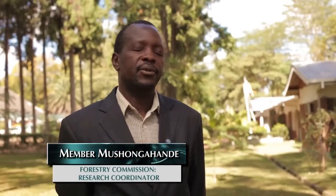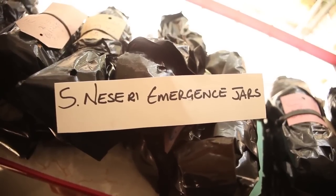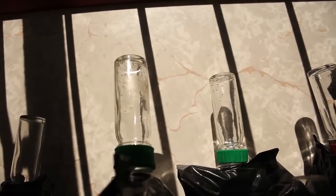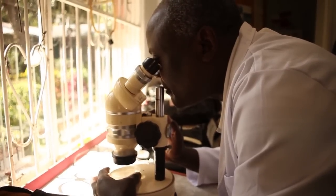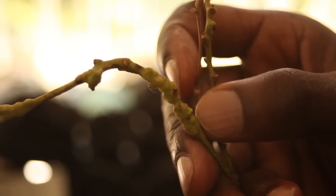In South Africa, they have imported a natural enemy called a parasitoid wasp, and it has been successful there. We have also imported it here to do research, to see whether it suits our conditions and whether it will not affect our environment or other non-target species. Because once we have got a successful biological control agent, it means it can self-sustain itself in the field and manage the pests to levels that are not damaging.